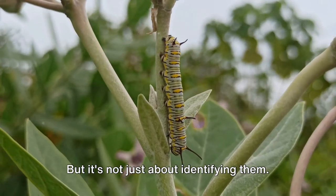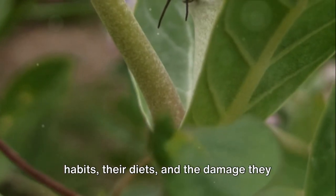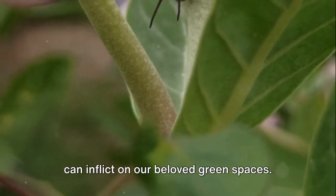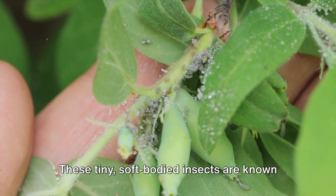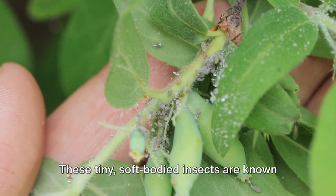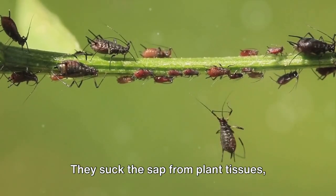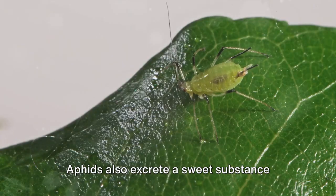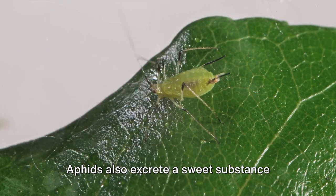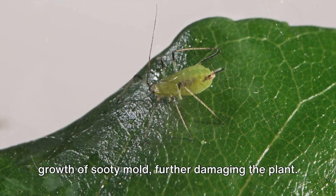But it's not just about identifying them. It's about understanding them, their habits, their diets, and the damage they can inflict on our beloved green spaces. Take aphids, for example. These tiny, soft-bodied insects are known for their destructive feeding habits. They suck the sap from plant tissues, causing leaves to curl, yellow, and eventually drop off. Aphids also excrete a sweet substance called honeydew, which can encourage the growth of sooty mold, further damaging the plant.